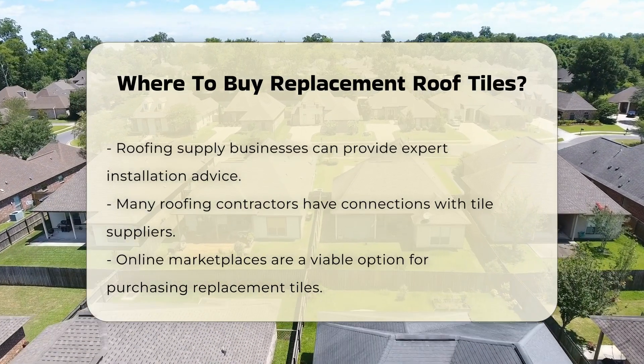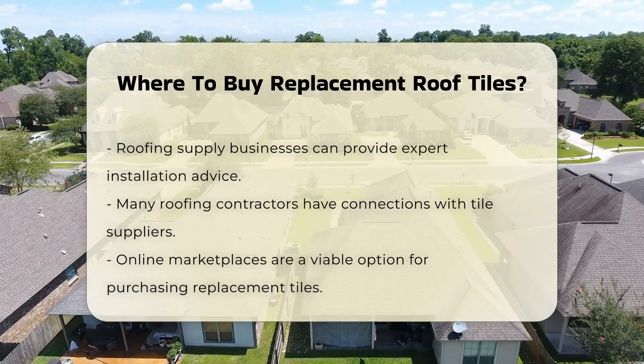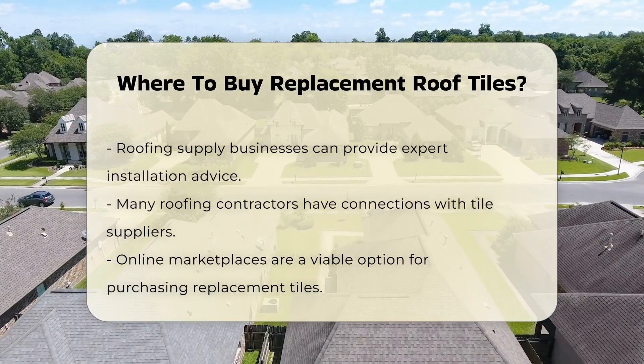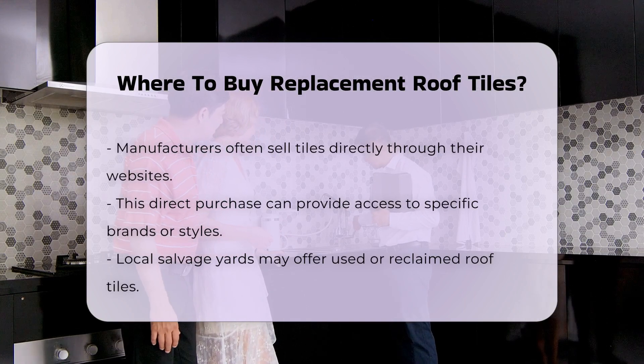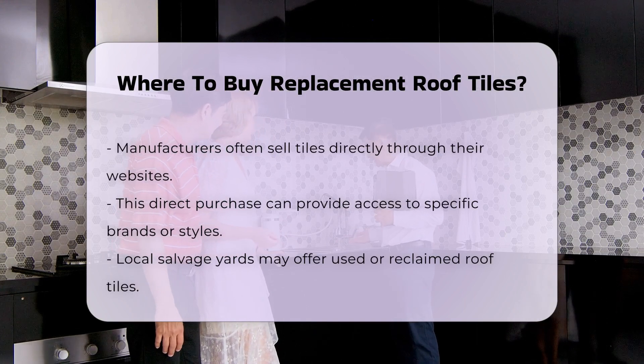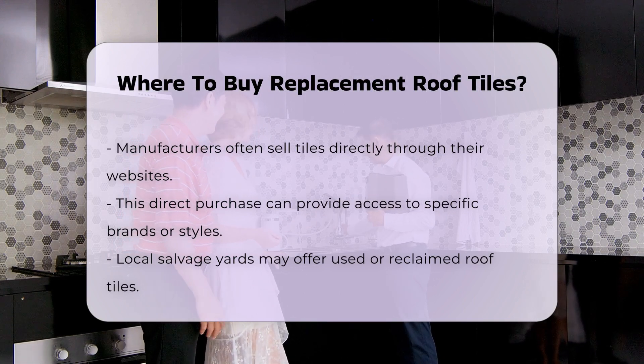Additionally, many roofing contractors have connections with suppliers and can assist in sourcing tiles. Online marketplaces can also serve as a resource for replacement tiles. Many manufacturers sell directly through their websites, providing access to specific brands or styles that may not be available locally.